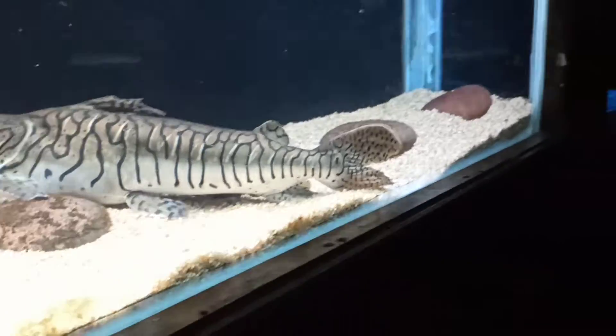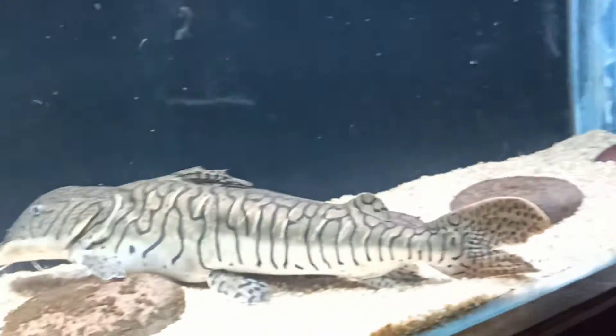If you like this catfish, please like my video and subscribe to my channel. Bye bye, guys!